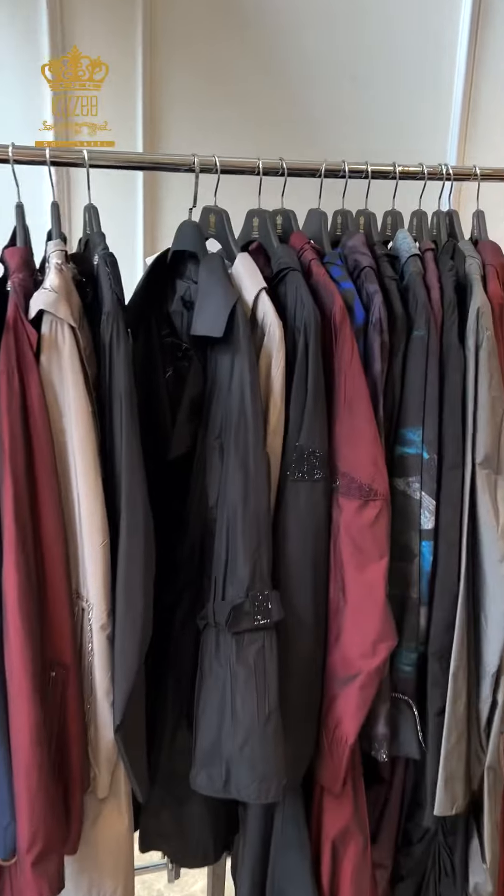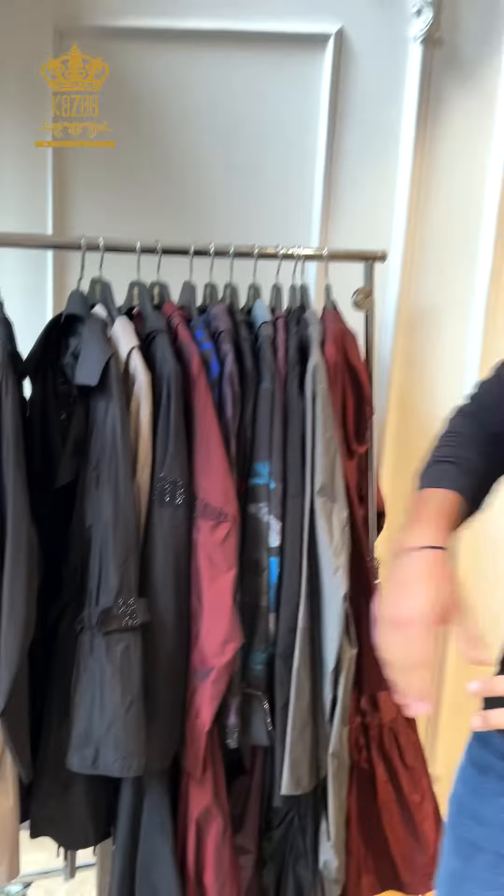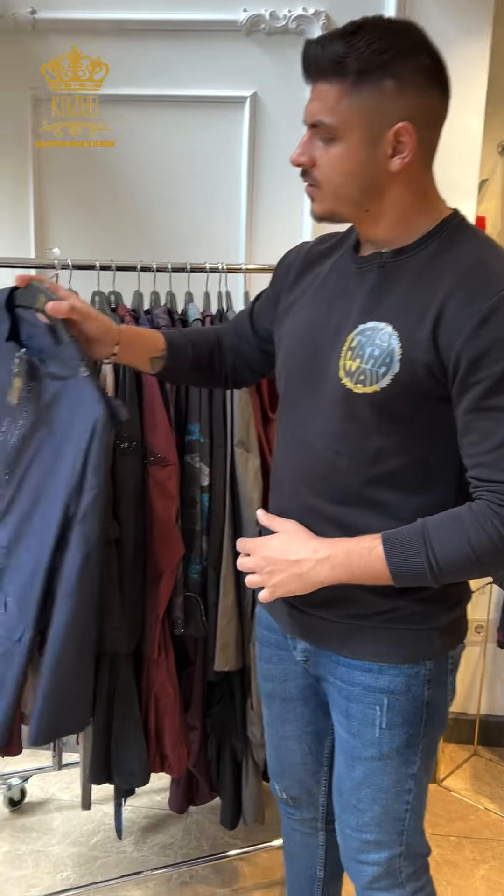Dear customers, I'm Mohamed from Kazi company. Today we have some beautiful arrivals from the winter collection. As you can see here, they are long jackets.